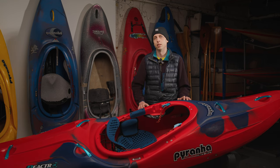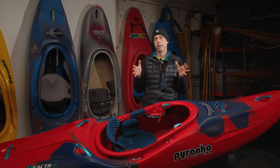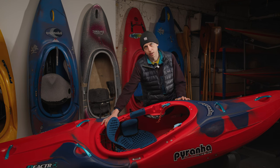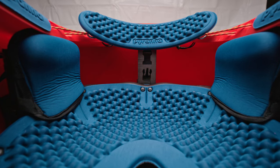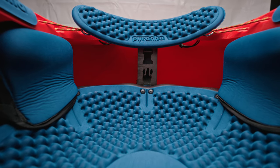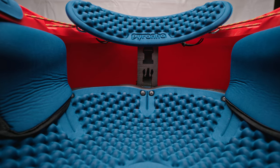The backrest is shallower, which means you can get better placement in the small of your back with a greater range of adjustment up and down using the height adjustment strap and the bungees. A lower back edge to the seat, and a backrest which can be unclipped entirely from it, makes for super easy access to the stern of the kayak for gear storage.